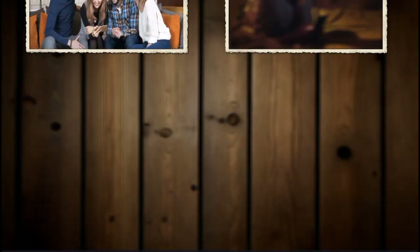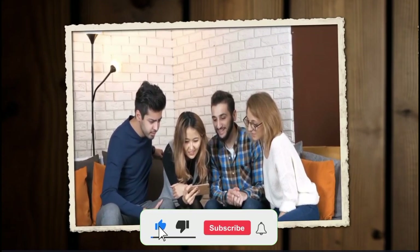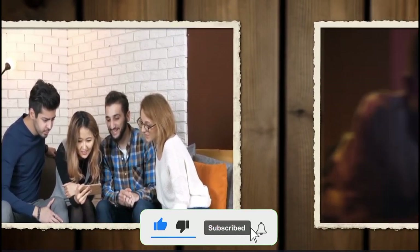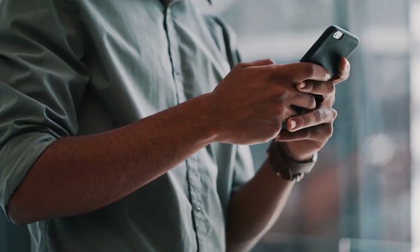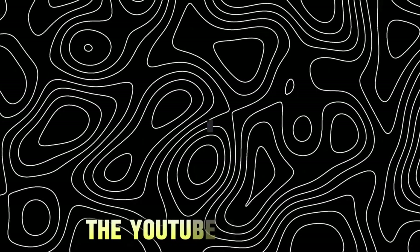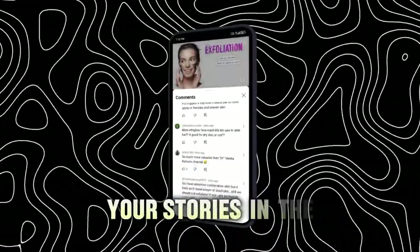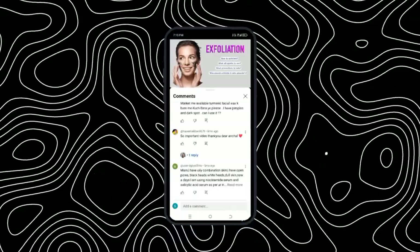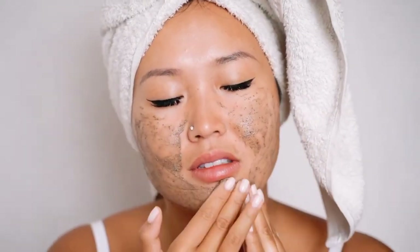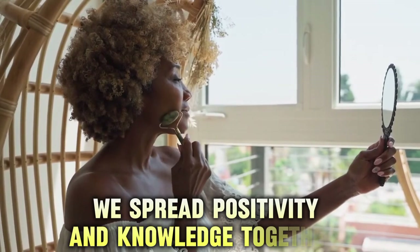Before diving into the next segment, let's handle some quick housekeeping. If you're enjoying the content, please like, subscribe, and hit the notification bell. Sharing this video helps others find it and signals to the YouTube algorithm that it's valuable. We'd love to hear your stories in the comments below — your experiences can inspire and help others. Thank you for being an essential part of our community as we spread positivity and knowledge together.